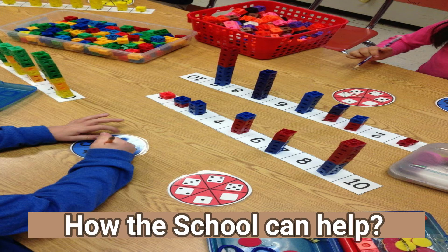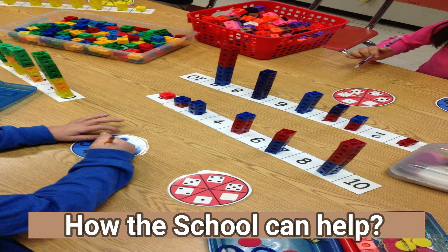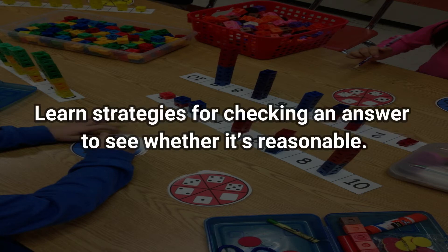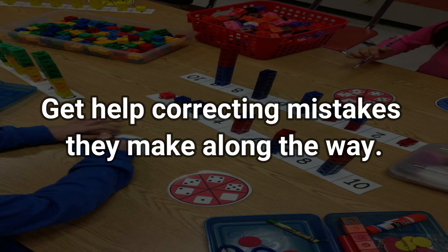This approach often doesn't work for kids with weak number sense. In that case, schools usually turn to intervention through Response to Intervention (RTI) or Multi-Tier System of Supports (MTSS) processes. With intervention systems, kids typically work with manipulatives like blocks and rods to understand relationships between amounts, do exercises matching numbers and symbols to quantities, get a lot of practice estimating, learn strategies for checking whether an answer is reasonable, talk with their teacher about strategies they use to solve problems, and get help correcting mistakes along the way.